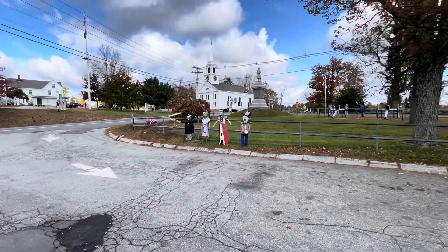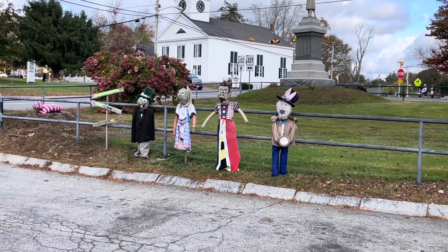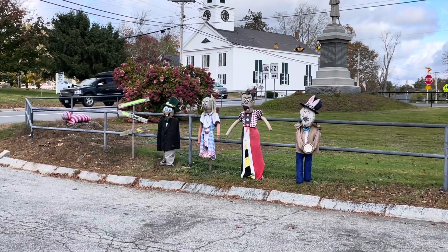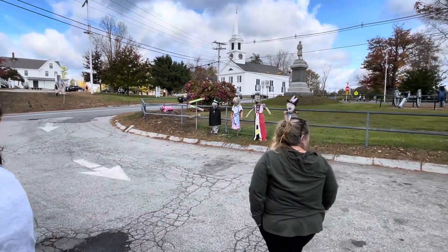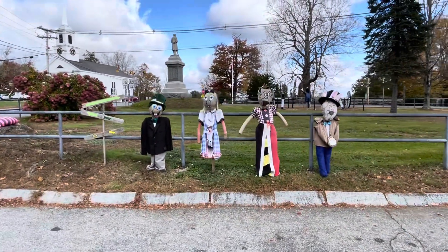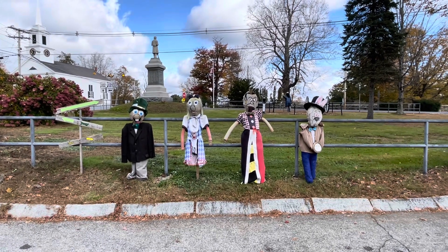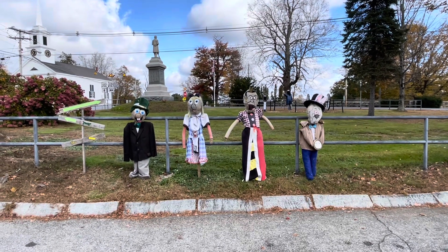We'll take a look at these four. Alice in Wonderland — this is the Alice in Wonderland scarecrows. Alice and the Mad Hatter doing some work. Do you like their picture? Cool.